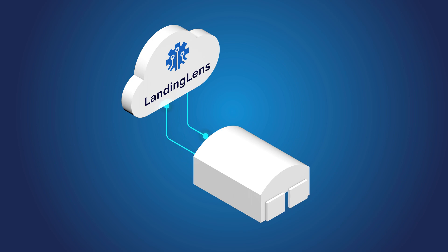Landing AI's cloud-based platform, Landing Lens, provides manufacturers a fast and easy way to train deep learning models for visual inspection.